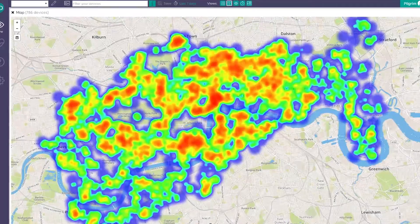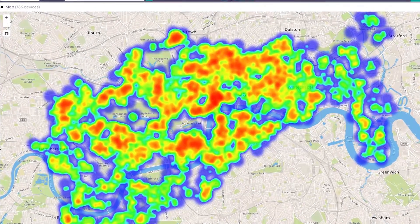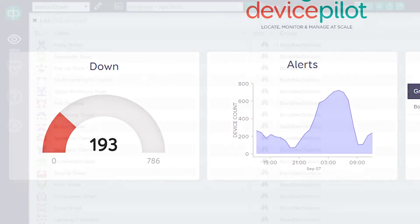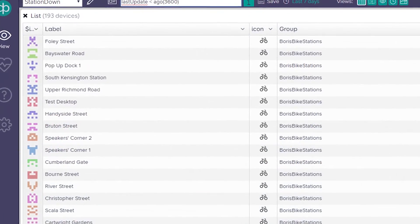Device Pilot delivers the full picture of all your connected devices in real time. And it's easy to integrate — you can be up and running in as little as five minutes.